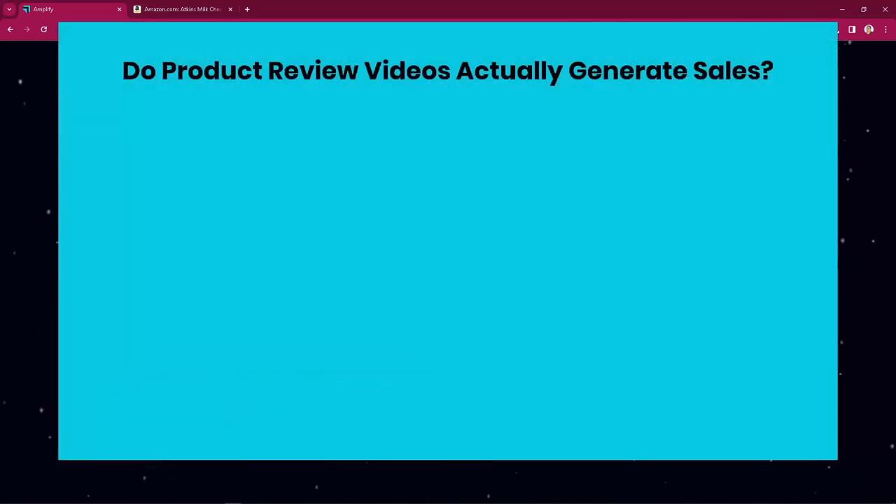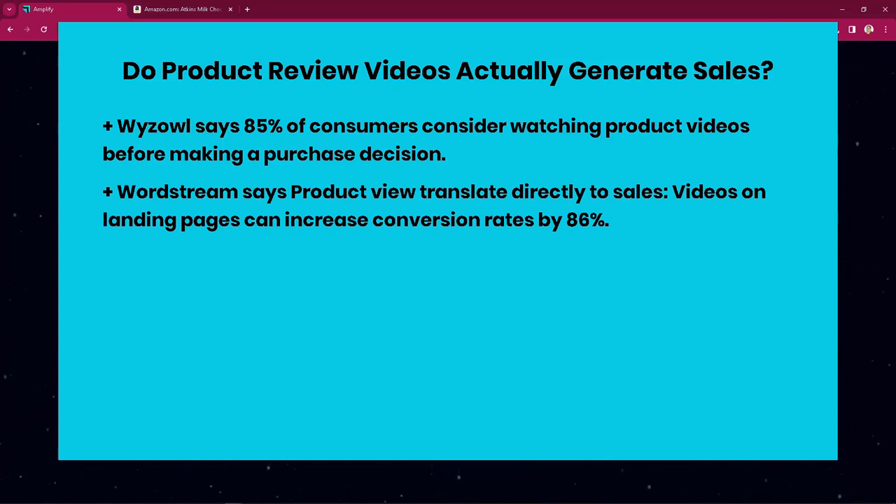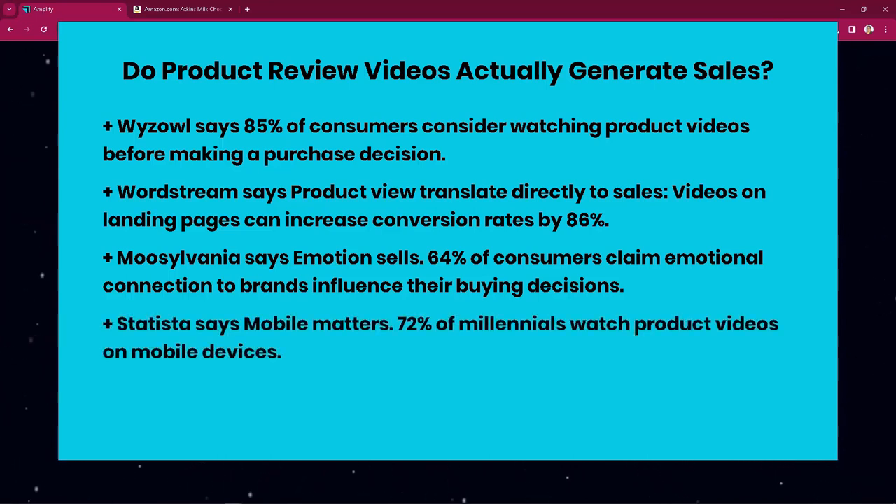Do product review videos actually generate sales? Wyzowl says 85% of consumers consider watching product videos before making a purchase decision — that's almost nine out of ten people. WordStream says videos on landing pages can increase conversion rates by 86%. Nosvilvania says 64% of consumers claim emotional connection with brands influences their buying decisions. Statista says 72% of millennials watch product videos on mobile devices.